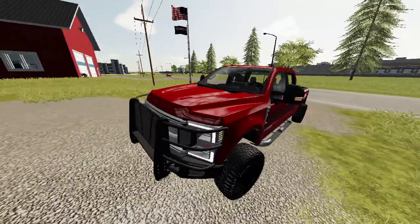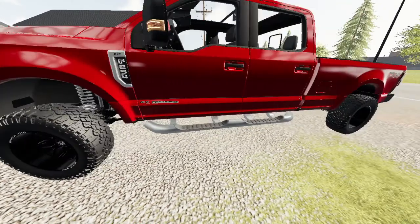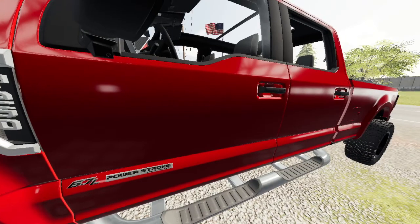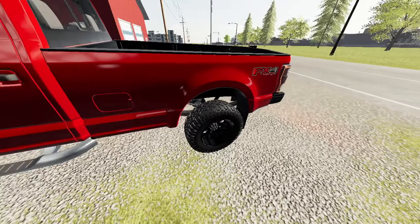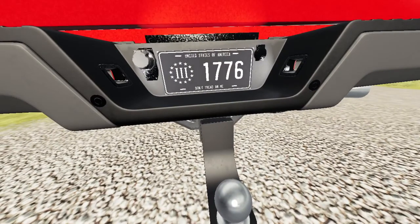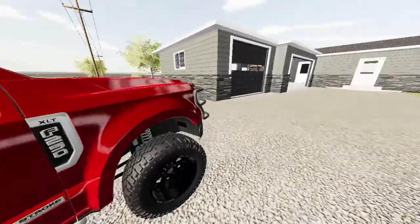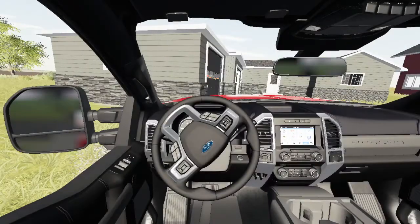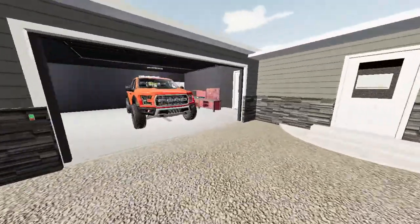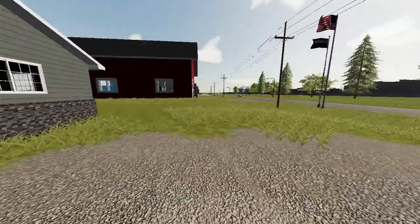I've got it decked out with a grill guard, a bit of a lift, and some aftermarket stuff. It's a 6.7 F-250 XLT Power Stroke. It's got nice tow meters and FX4. Look at this — 'United States of America, Don't Tread On Me, 1776.' I thought that was interesting. For now we're gonna stay inside and maybe search Facebook for a camper. We'll see.